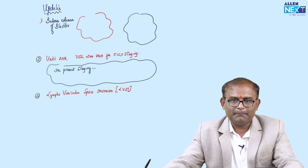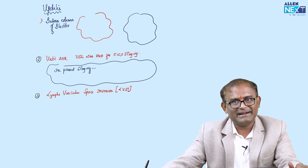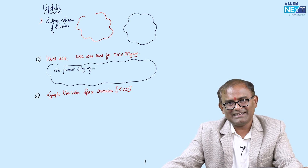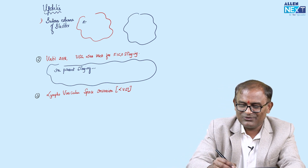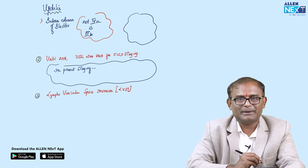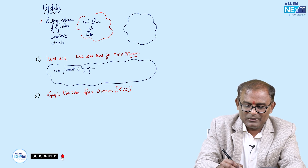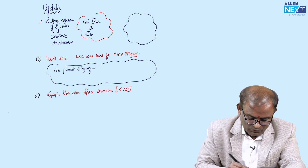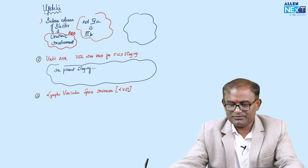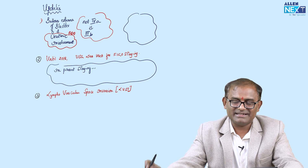Golden point and important MCQ: if there is bullous edema of the bladder, what stage is it? Bladder involvement might suggest 4A — but no, it is NOT 4A. It is stage 3B. Bullous edema of the bladder is due to ureteric involvement, not direct bladder invasion. Please make a note — this is a million-dollar MCQ.